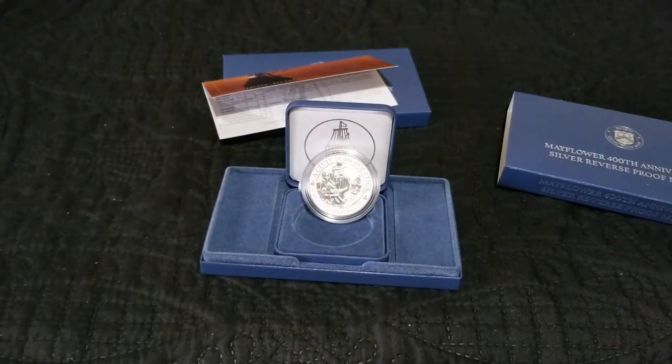All right everyone, there you go — that is the Mayflower 400th Anniversary silver reverse proof medal. That's going to wrap this one up. Remember to like, subscribe, and all those other good things. We'll see you on the next video!